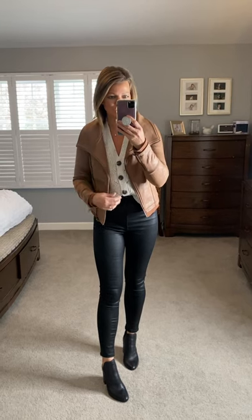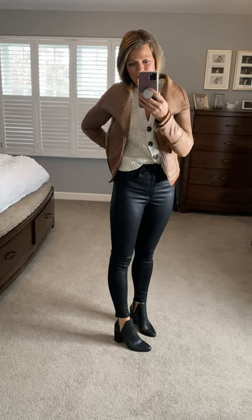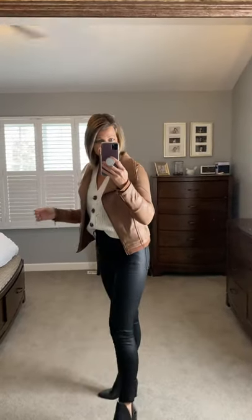Here's another look — this is like the date night where it's so cold out but you still want to go out and have a good time. Same coated denim — they are true to size and I'm in a size 2, super high-waisted. Same booties. I took the cami out from underneath, buttoned up the cardigan, and then threw on a little moto jacket. I love this look.